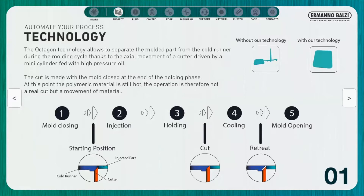It is important to note that this movement of the cutter happens with the mold closed, at the end of the holding phase, when the material is still hot. In this case, the operation is not a real cut but a movement of the material.